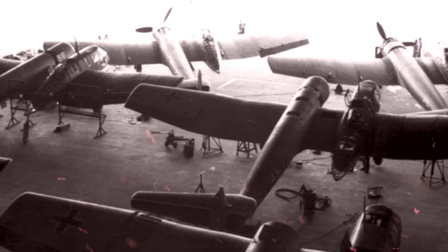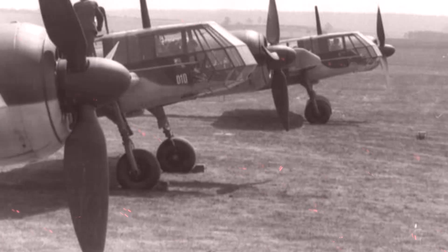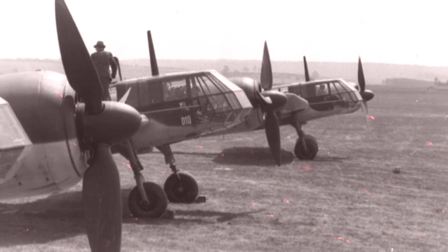Dr. Richard Vogt, a German aircraft designer, was the one responsible for this funky design, which featured a gondola on the starboard side of the fuselage that held the crew. Unfortunately, none of the planes still exist today.